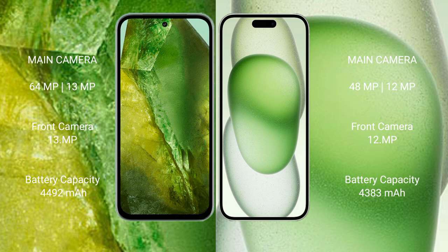Google Pixel 8a has a 4492mAh battery with 30-watt fast charging support. iPhone 15 Plus has a 4383mAh battery with 20-watt fast charging support.